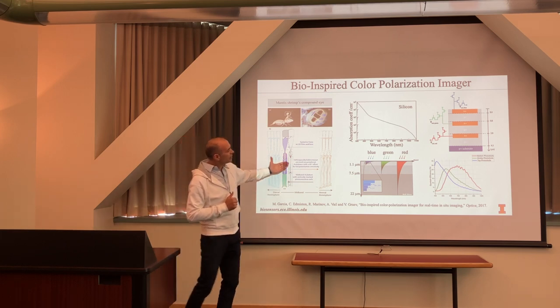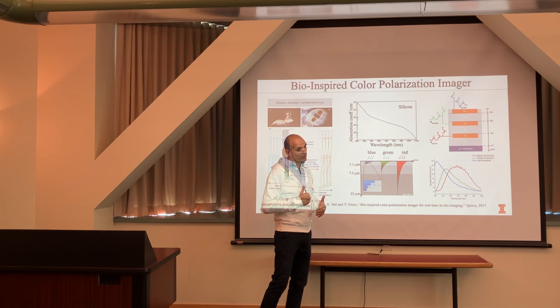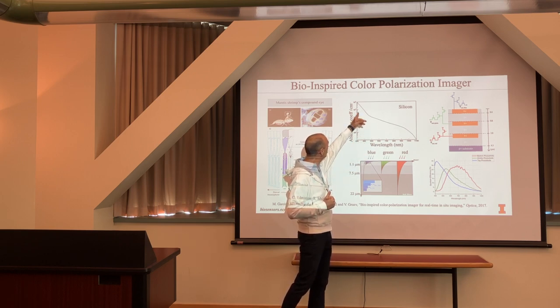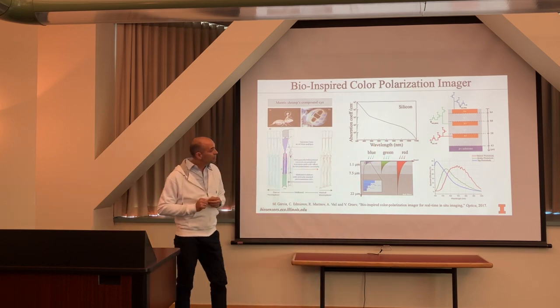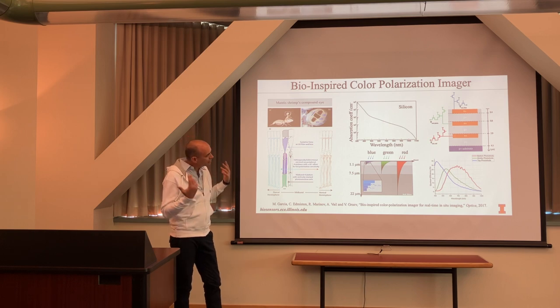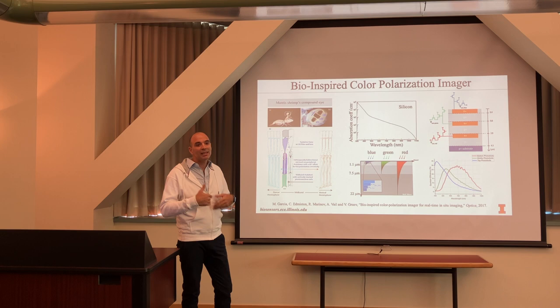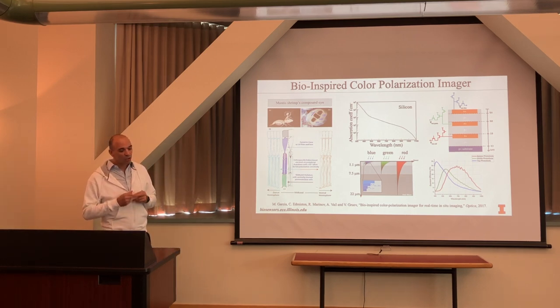They use vertically stacked photo detectors. Silicon has a wavelength-dependent absorption coefficient — it's not one number, it varies by orders of magnitude as you go from 300 nanometers (10^6 cm^-1) down to blue light, then decreases further. If I put p-n junctions on top of each other, I'll have preferential absorption of different wavelengths. I can use different materials, but here I just need to worry about doping p-n junctions.